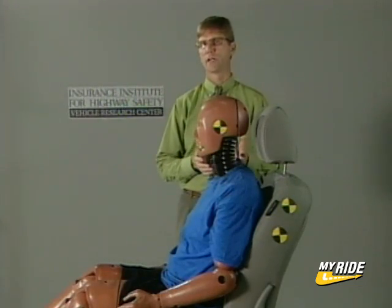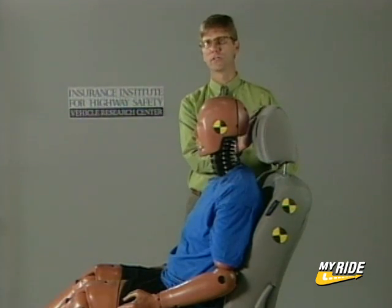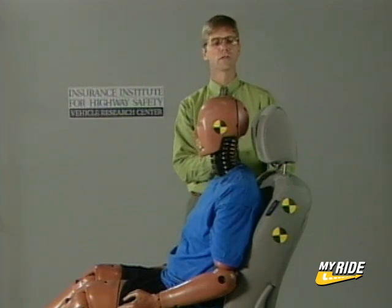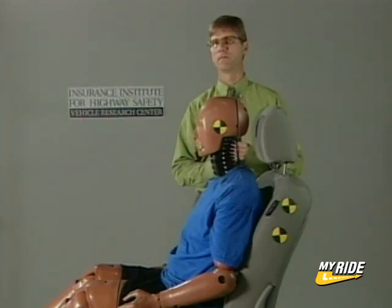The first step in our rear crash protection evaluation is to measure that the head restraint is tall enough to be positioned behind the heads of taller seat occupants. We also measure that the head restraint can be positioned reasonably close to the back of the heads of most people.